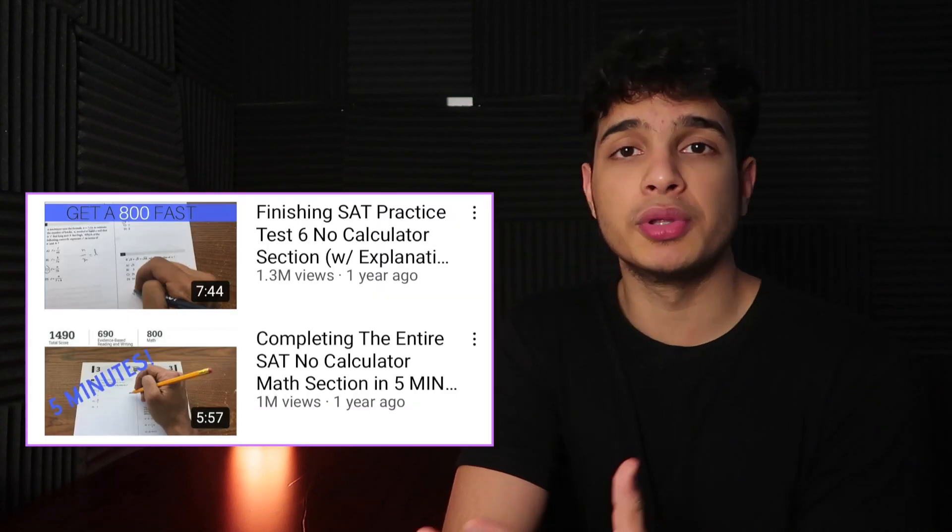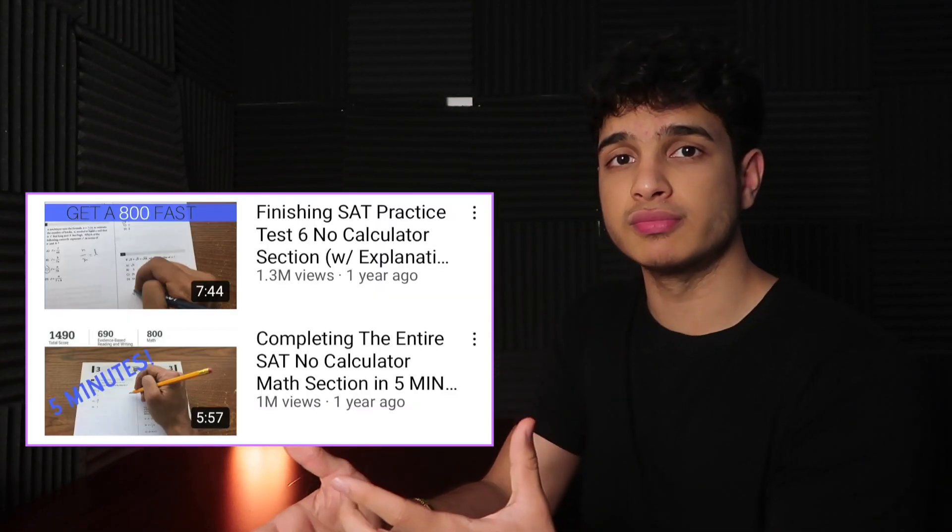My second tip is to try to speed run through practice tests. Speed running SAT math exams builds both your accuracy and your speed. A lot of students struggle with timing, but you won't have to worry about that if your speed and accuracy are high. Check out my one-million-view video and literally race me — do the exact same test and see if you can beat me with all answers correct.